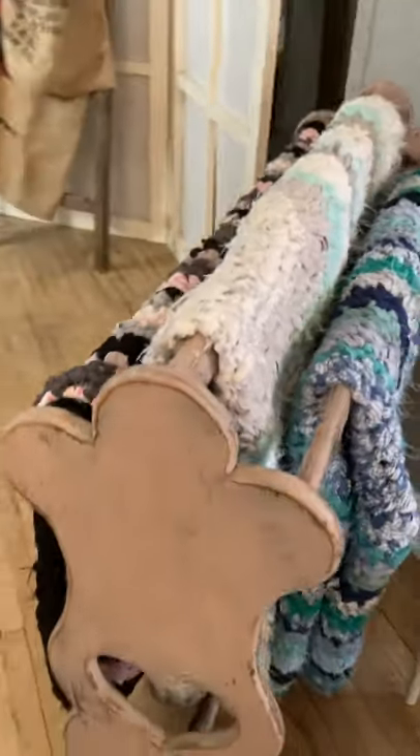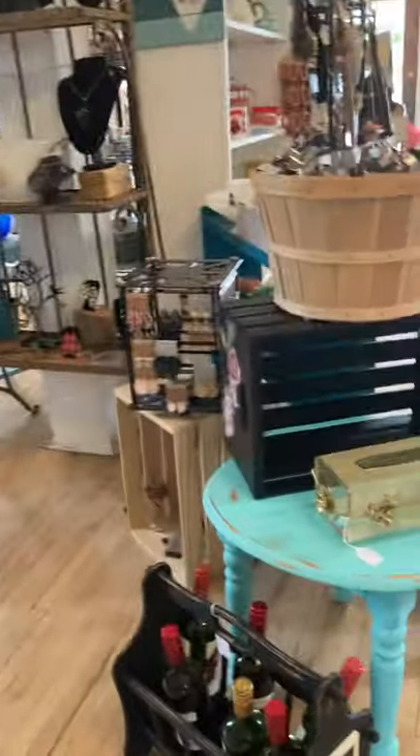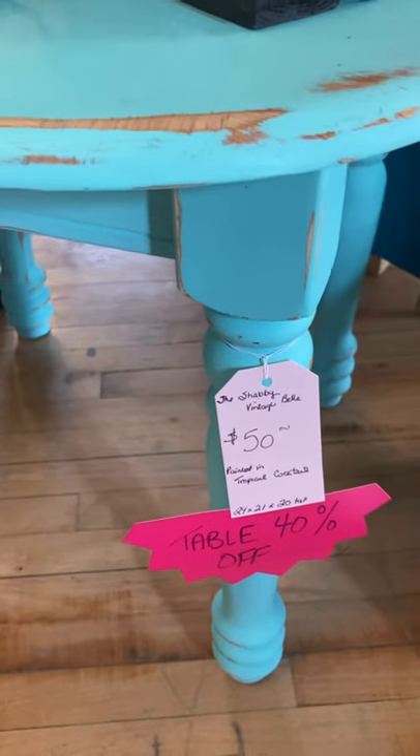Chris has got some big rugs in as well — a few big ones, pretty colors. We're going down the other aisle. This little turquoise table is on sale 40% off — regular $50. So that is a heck of a savings.